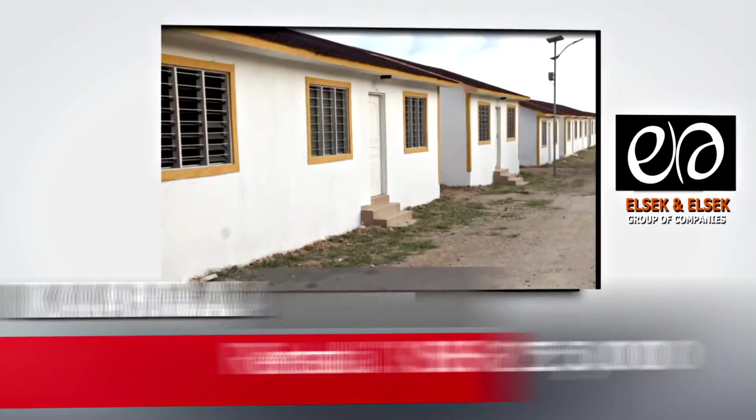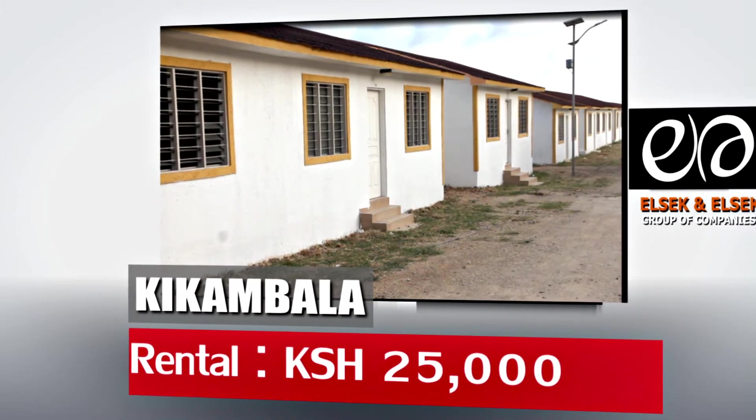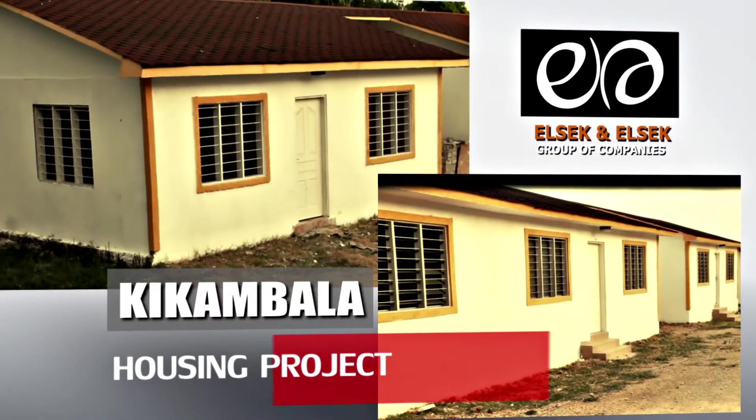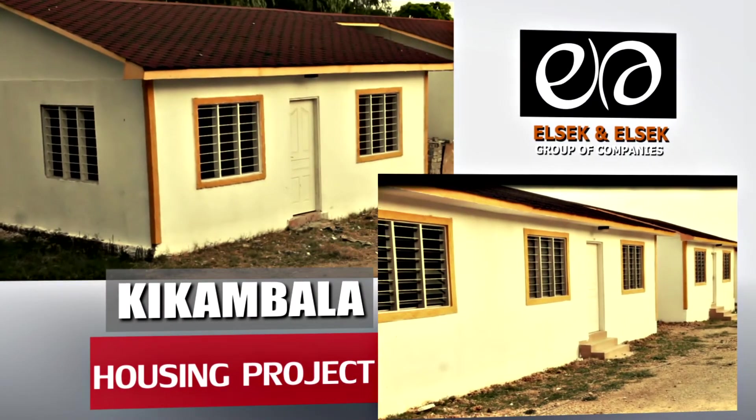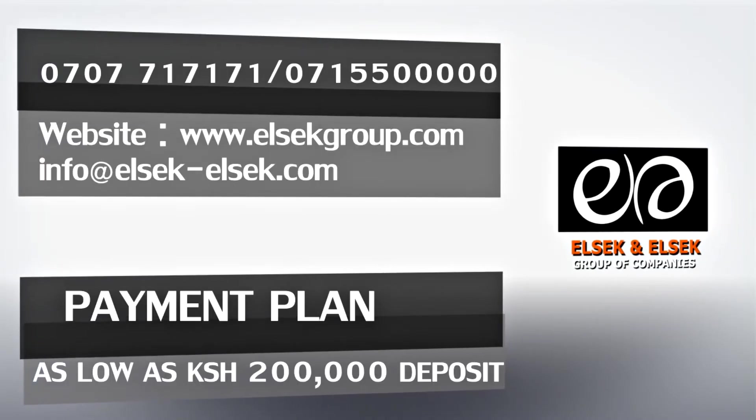For anyone willing to purchase the property for investment, the rental income is 25,000 shillings per day during high season. The estate is 60% occupied and there are a few units remaining for sale.